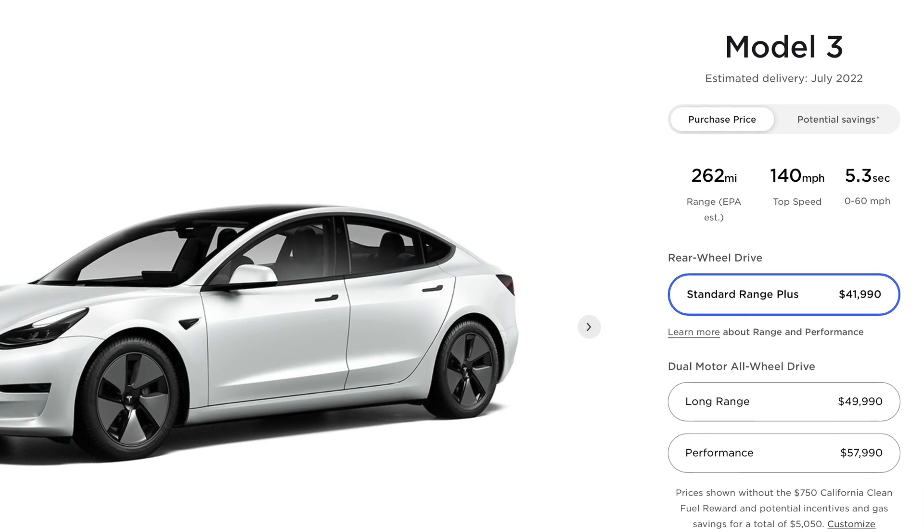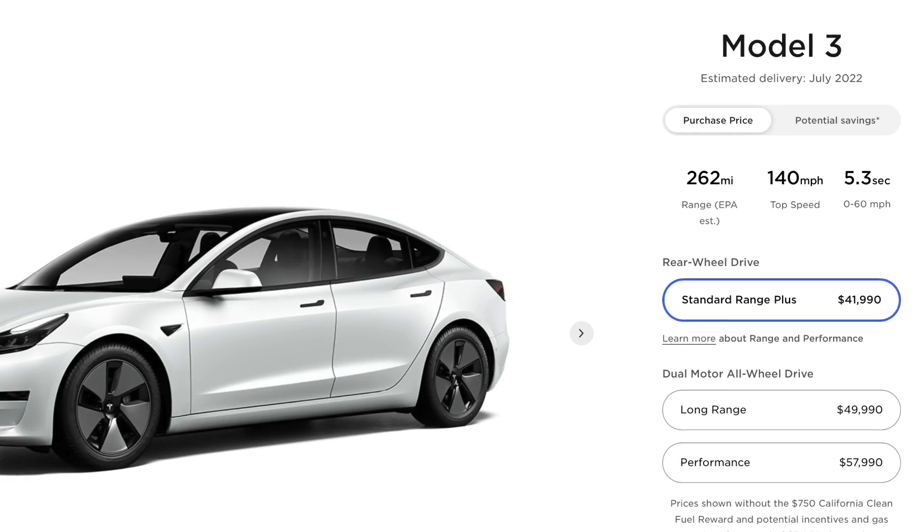With LFP, you can charge to 100% daily, and the cycle life is supposed to be much, much higher. It's safer, it's cheaper, and there's no cobalt used in it at all.